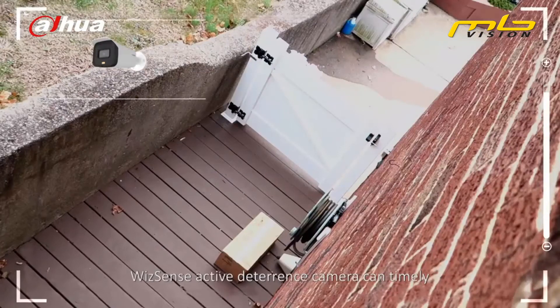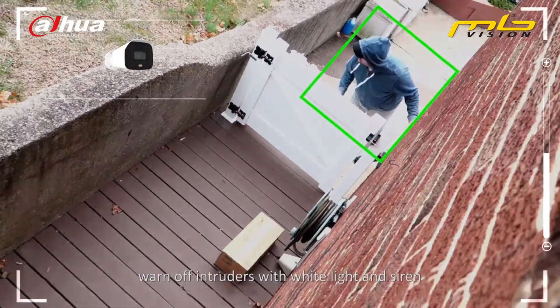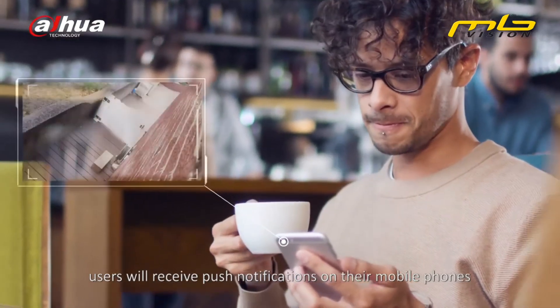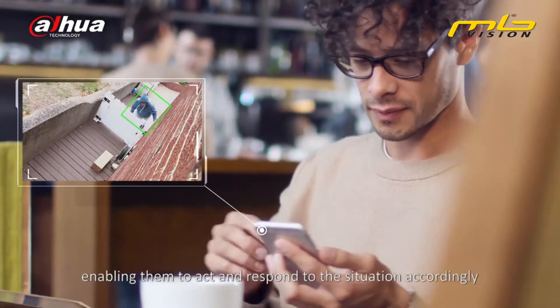WizSense active deterrence cameras can timely warn off intruders with white light and siren. At the same time, users will receive push notifications on their mobile phones, enabling them to act and respond to the situation accordingly.